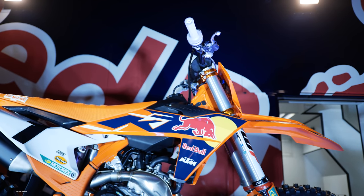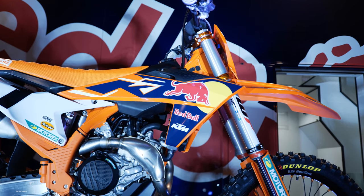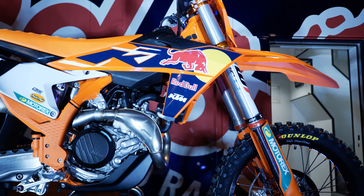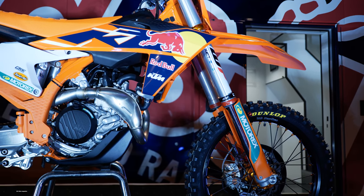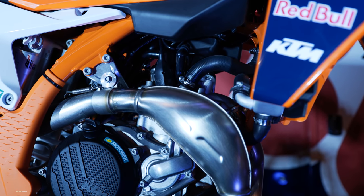New swingarm — as I mentioned, it took us a year to develop that swingarm. We reduced some weight and optimized the rigidity. All-new shock as well — the shock is lighter, a little bit shorter, with all-new internals and a new piston. There's really nothing left untouched on the motorcycle.